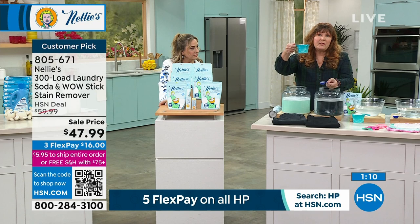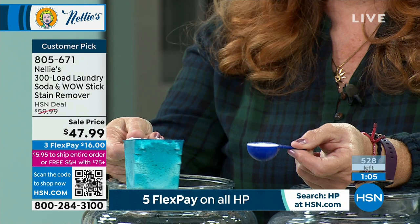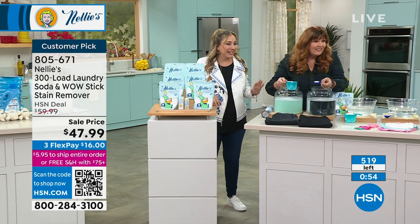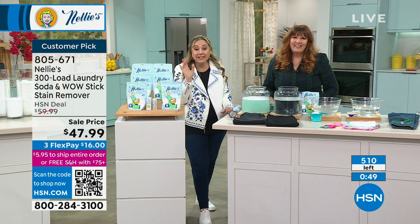If you're used to using a big old scoop of powder or cup of liquid, all you need is one little tablespoon — super concentrated, without the phosphates, without the chlorine, without all the weird fillers and synthetics. There are 512 available — now 500 — because these are flying out the door. I think everybody has been waiting for us to have this back in stock.